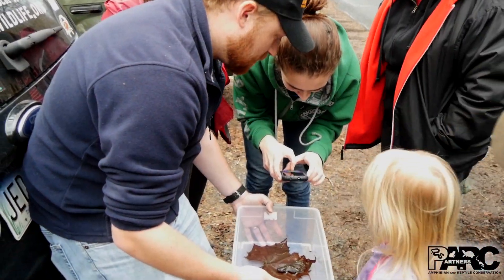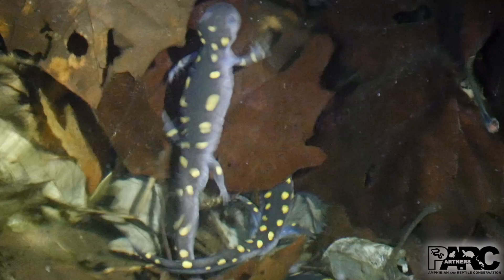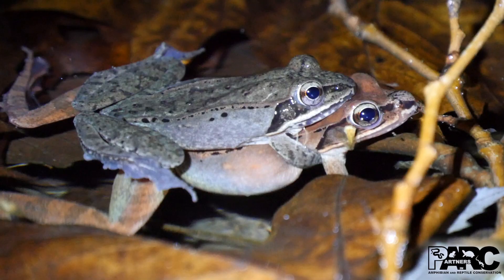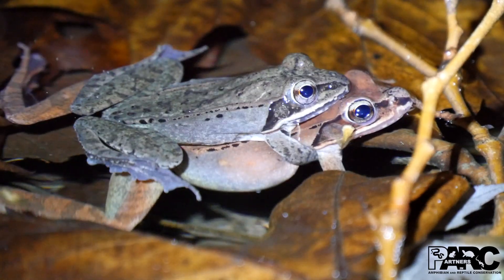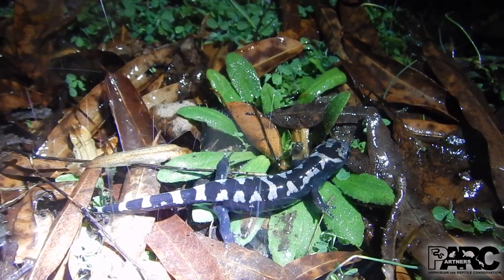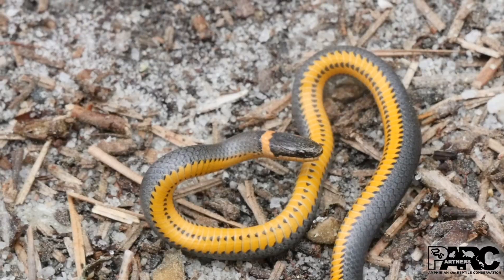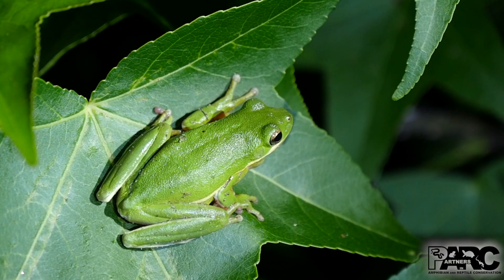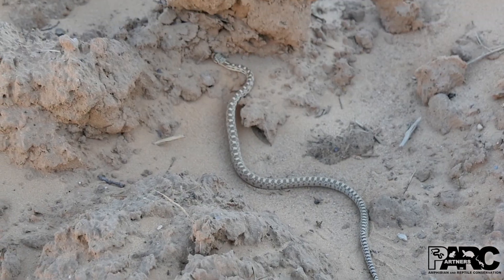No one forgets their first encounter with a frog, salamander, or turtle, or the sound of a frog chorus heralding the first days of spring. These events mark places and seasons in our minds, connecting us to nature and revealing how we fit into the larger world. They can be life-changing.